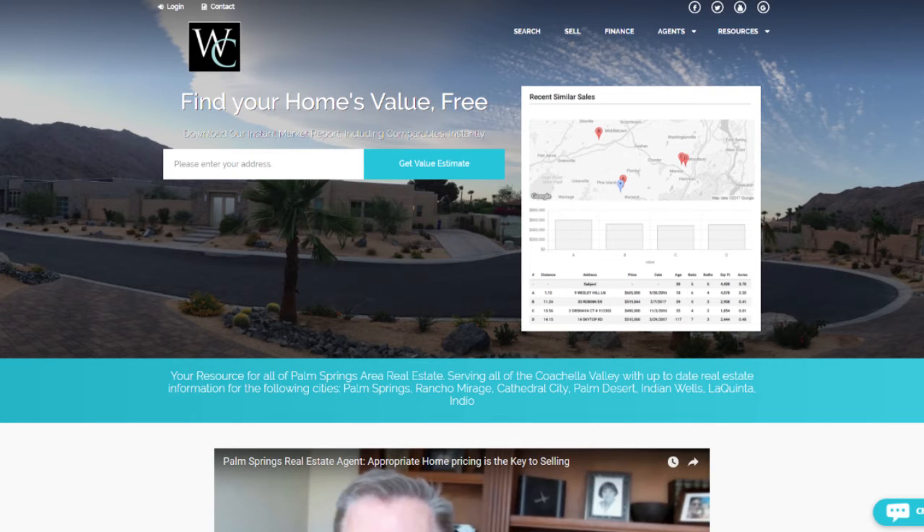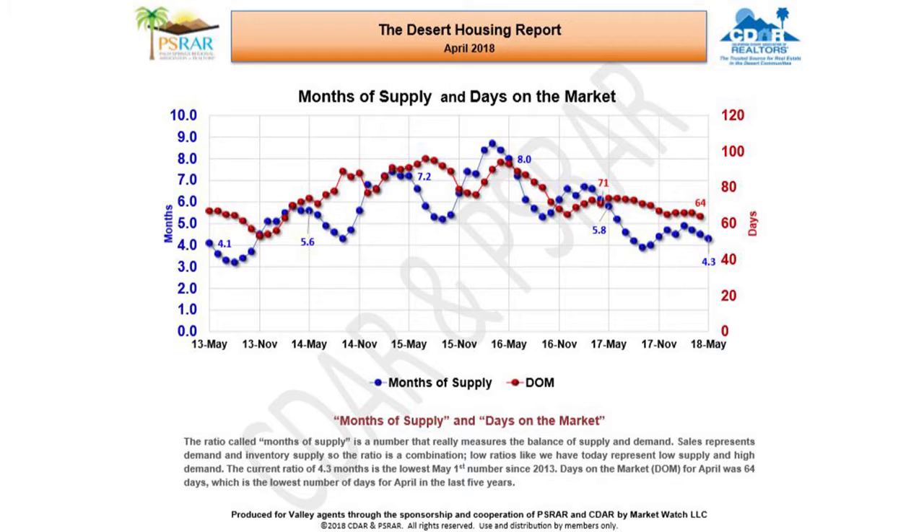Now back to our topic. In general, we have been in a strong seller's market. The ratio called months of supply is a number that really measures the balance of supply and demand. Sales represents demand and inventory supply. Low ratios like what we have today represent low supply and high demand. The current ratio of 4.3 months is the lowest May 1st number since 2013.